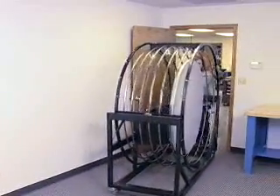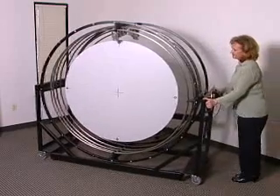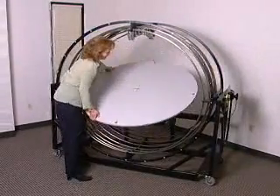The HPD Heliodon was designed so that it can be stowed against the wall, taking minimal space and rolled easily through standard width doorways.